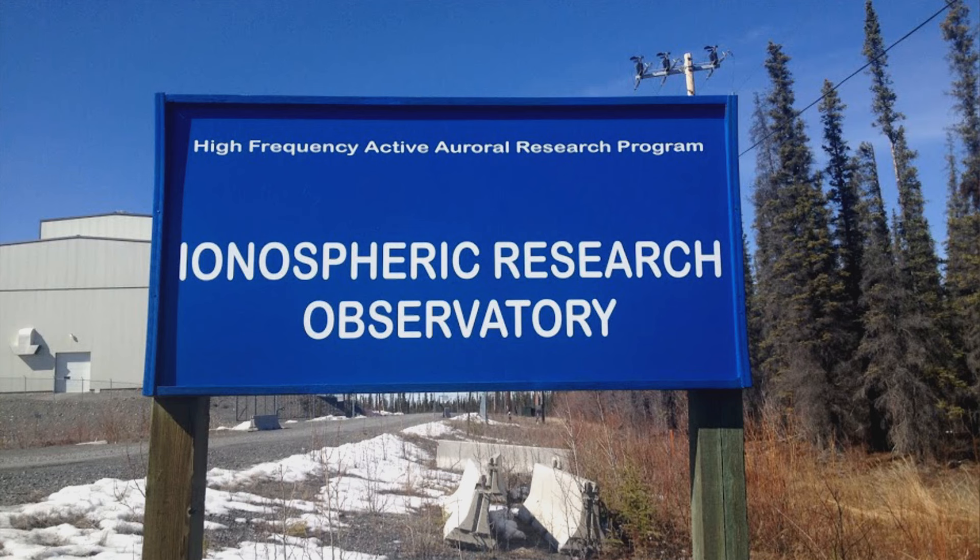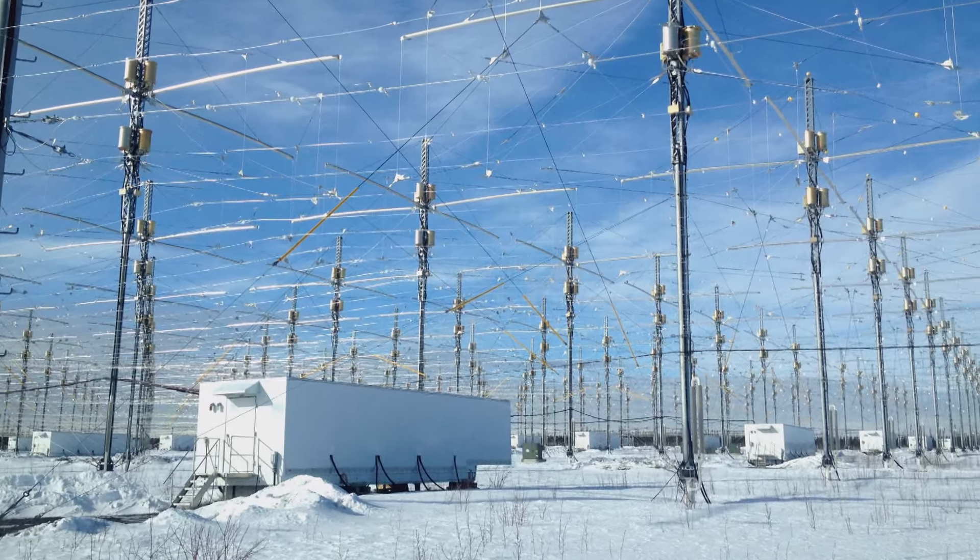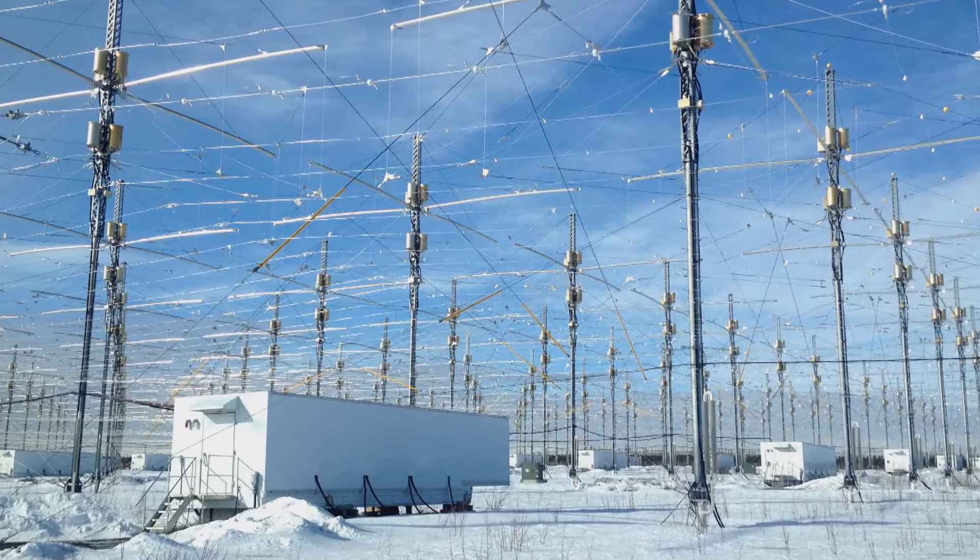I was a student here at the University of Alaska Fairbanks. HAARP at the time held an annual open house event where the public could tour the facility and talk to the scientists. And HAARP is a facility to study the ionosphere.